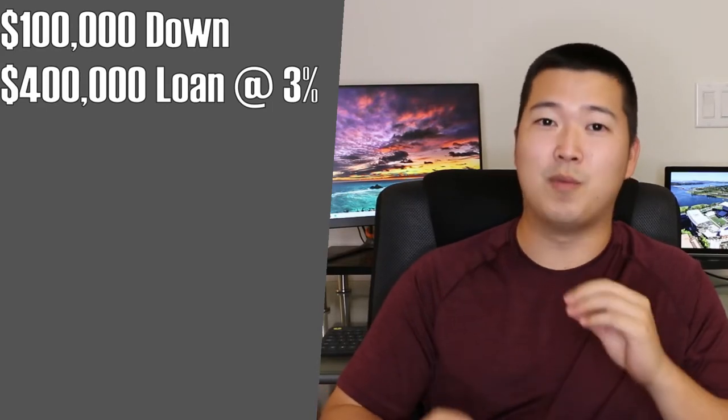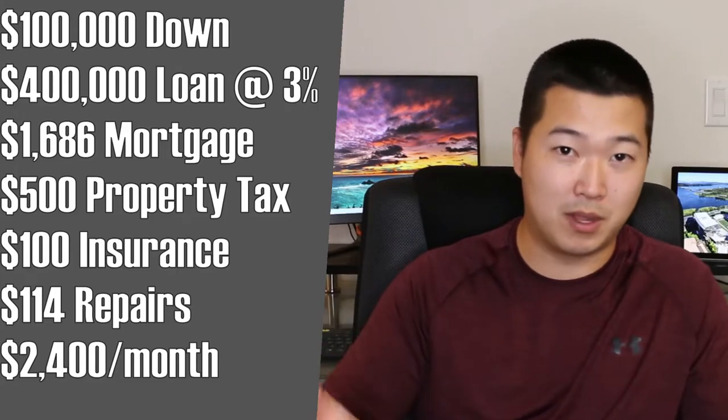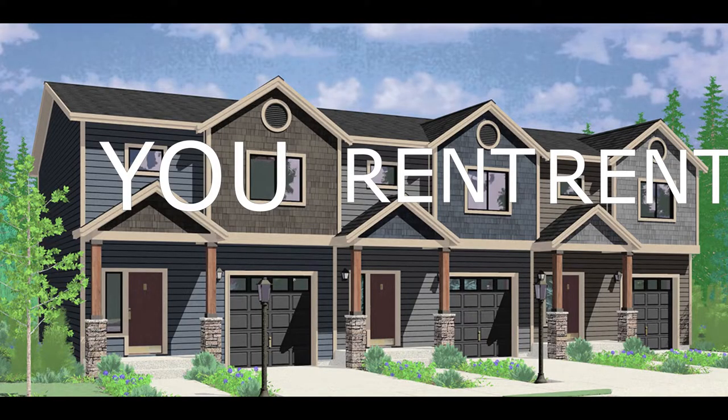Your monthly payment will be roughly around $1,600 a month. When you add on the cost for property tax, insurance, and repairs, your total monthly payment for this property will be roughly $2,400 a month. If this $500,000 property has three units, you would live in one of the units and rent the other two out. So if your monthly payment is $2,400, you can basically live for free if you rent out the other two units for $1,200 or more per month.